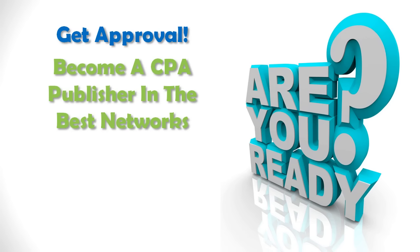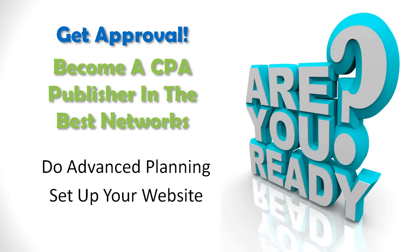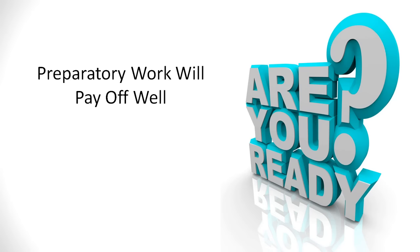Getting approval to become a CPA publisher in the best networks means that you will need to do a little bit of advanced planning, and that includes setting up your website. This preparatory work will pay off well, so it is worth taking the time for. The following steps should make it easy.